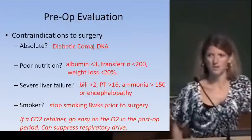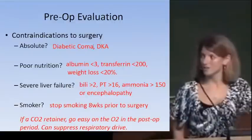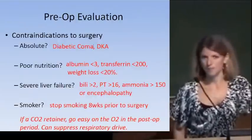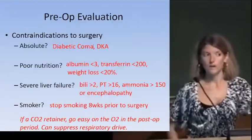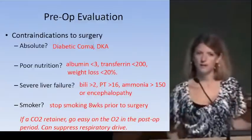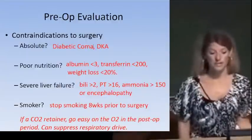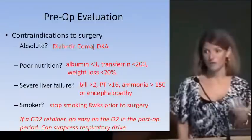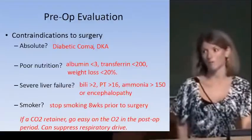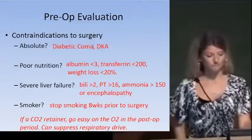Particularly in plastic surgery cases, if an attending is going to do a flap reconstruction, they will not do it if the patient is still smoking. With smoker patients coming out of anesthesia, we don't want to keep their O2 sats at 100%, because smokers and COPD patients tend to be chronic CO2 retainers. Their primary respiratory drive is hypoxia, so keeping sats too high suppresses their respiratory drive.